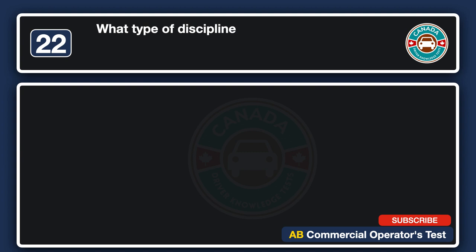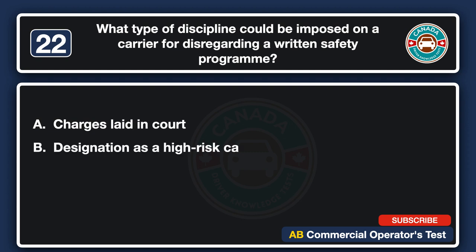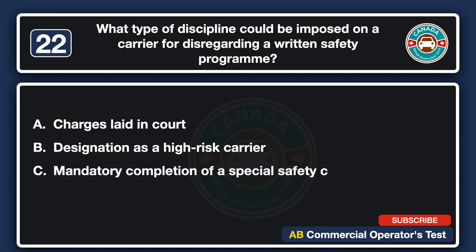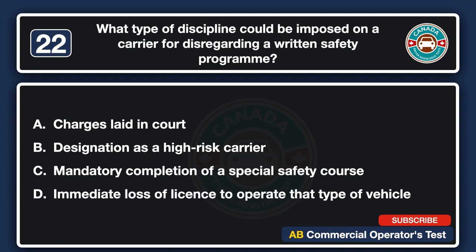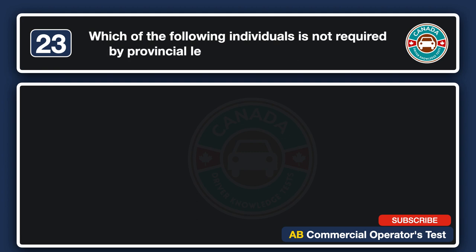What type of discipline could be imposed on a carrier for disregarding a written safety program? A. Charges laid in court. B. Designation as a high-risk carrier. C. Mandatory completion of a special safety course. D. Immediate loss of license to operate that type of vehicle. The answer is A: charges laid in court.